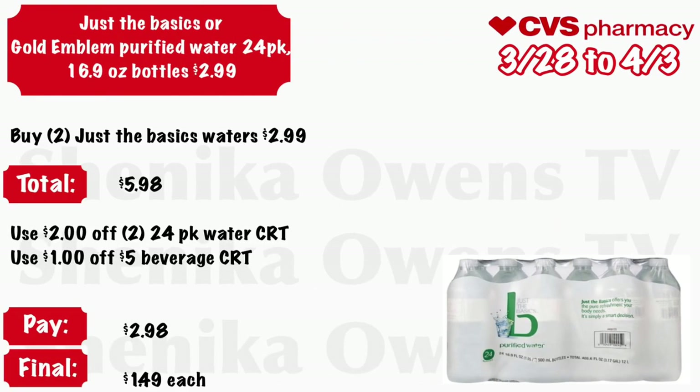Just the Basic or Gold Emblem purified water 24-pack of 16.9-ounce bottles will be $2.99. Grab two of the Just the Basic waters at $2.99 — your total is $5.98. Use that 2/$2 24-pack water CRT and a dollar off five beverage CRT, and you will pay $2.98. Final cost will be just $1.49 each.